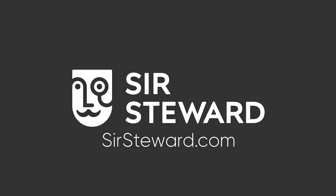Sir Steward is proud to create equipment to make your life easier. Thank you.